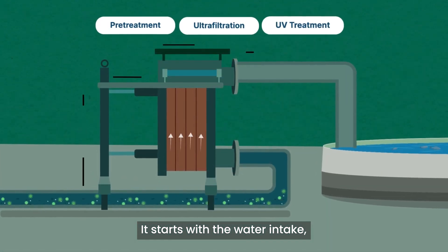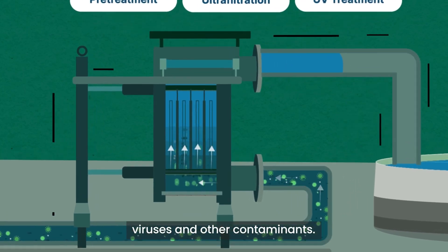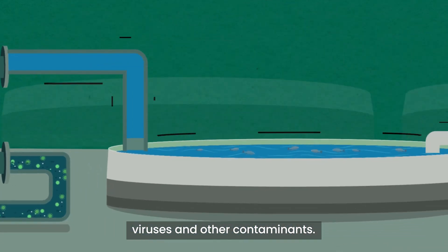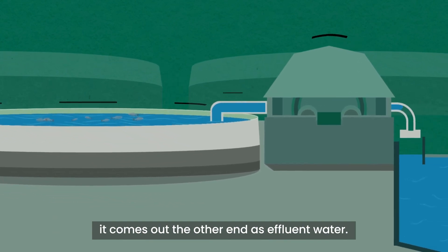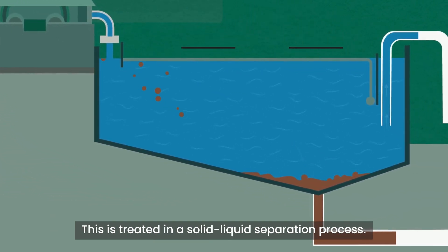It starts with the water intake and making sure that the system has clean water that's free of bacteria, viruses and other contaminants. Once the water winds its way through the fish farm, it comes out the other end as effluent water. This is treated in a solid-liquid separation process.